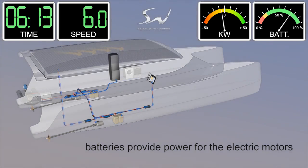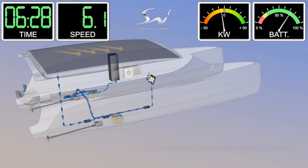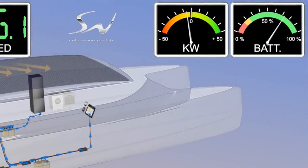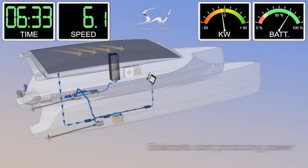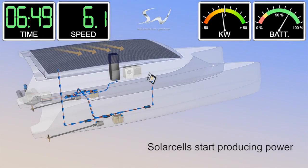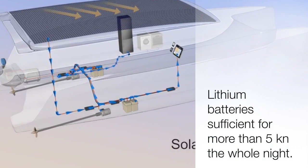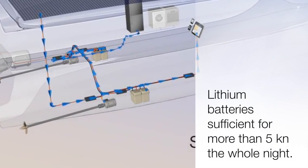In the upper right corner, you will see the energy consumption in kilowatts and the battery status. During the first 3 hours, we will use the power for the propulsion, radar, and the autopilot from the Li-Ion batteries.